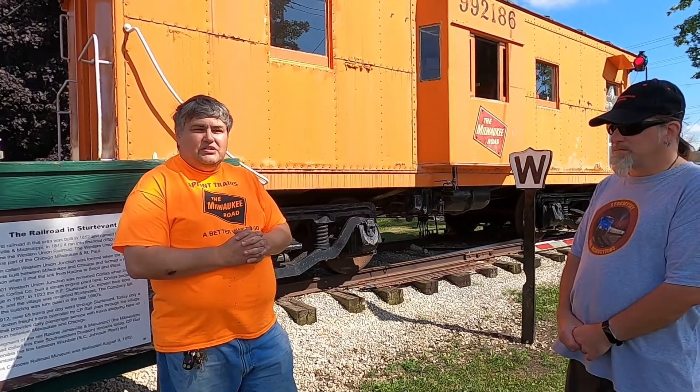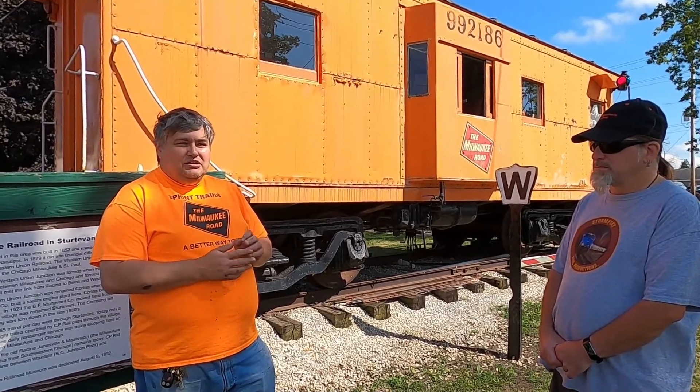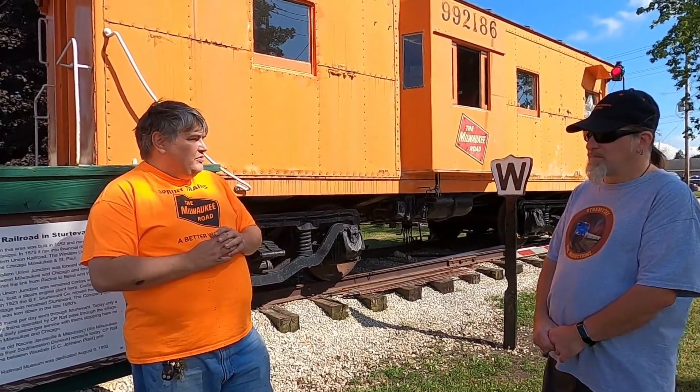The museum was established in approximately 1992 by a group of volunteers. The caboose was purchased from donations from local citizens and businesses here in the village, and has been open yearly ever since — with an asterisk, as in 2020 we didn't open to the general public. Every other year we've been open on Sundays, currently the first and third Sundays of the month. Check our Facebook page for when we open and close for the season, as depending on weather I may open early or keep it open later.